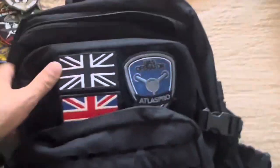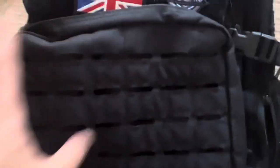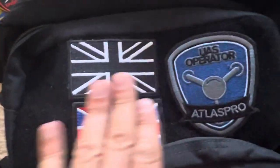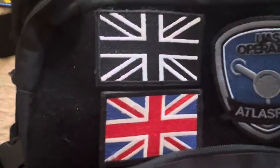This is my bag that I use anyway. It's a tactical bag and it's got loads of different pockets. I've always got the British patches on it so people can understand the country I'm from and the language I speak.